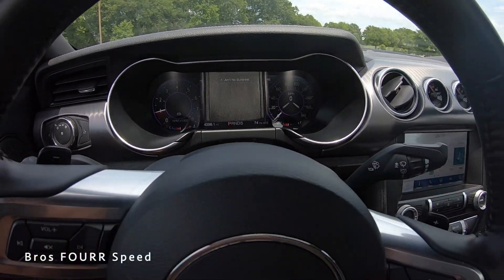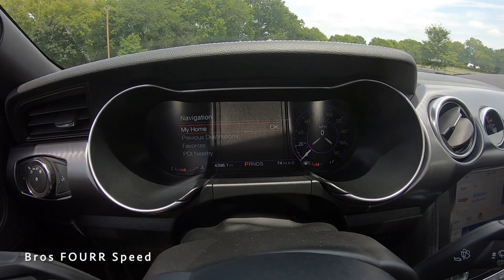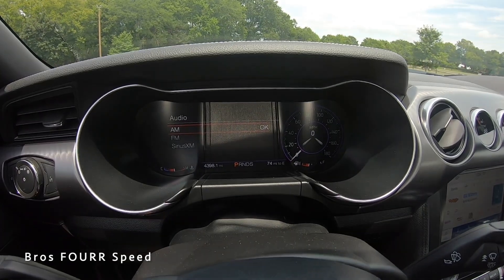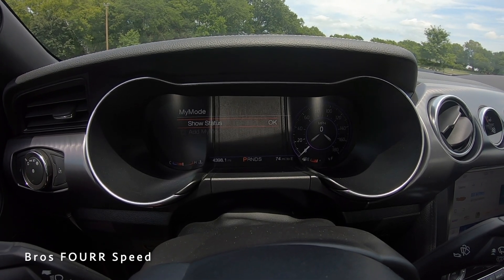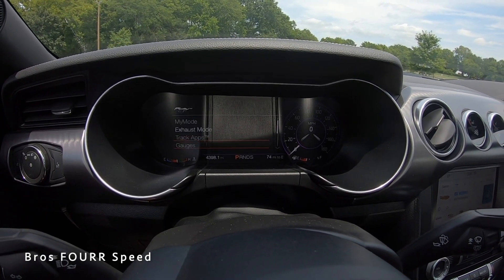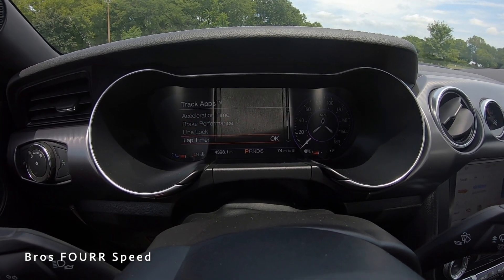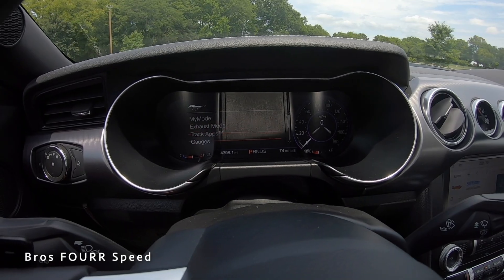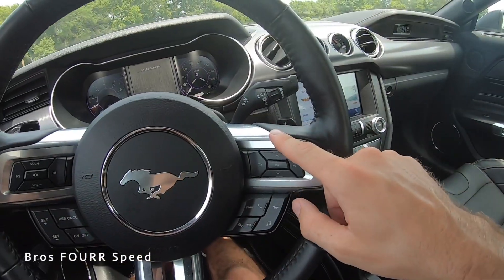Pushing settings in the lower left pulls up additional info to toggle through, including navigation with home, destinations, favorites, and nearby points. Pushing the pony logo gives access to 'My Mode' configurations, exhaust mode — quiet, normal, sport, and track — and Track Apps including acceleration timer, brake performance, line lock for burnouts, and a lap timer. There are also customizable gauges available in the cluster. Being an automatic, this has steering wheel-mounted paddle shifters with three-spoke wheel design.